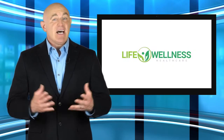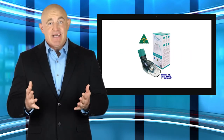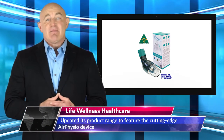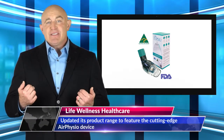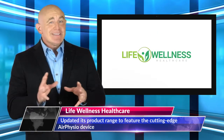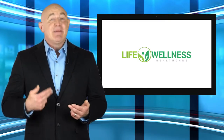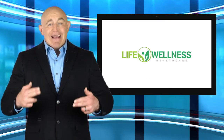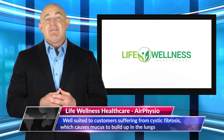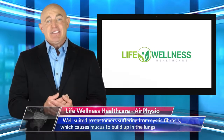Life Wellness Healthcare has updated its product range to feature the cutting-edge Air Physio device. This is well suited to customers suffering from cystic fibrosis, which causes mucus to build up in the lungs. Cystic fibrosis usually starts in early childhood and the lungs become increasingly damaged over time. Through regularly using their new Air Physio device, customers can treat the mucus buildup that is associated with the condition.